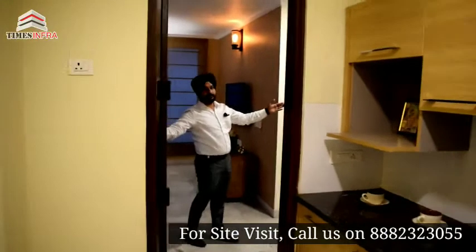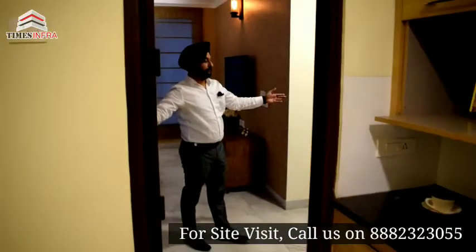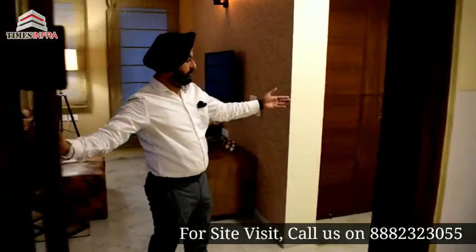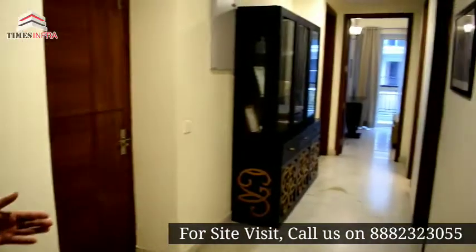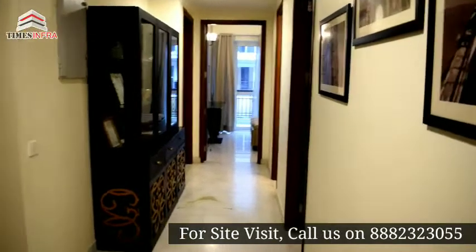As you can see, the bedroom section has come next. First of all, the kids' bedroom.